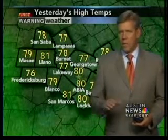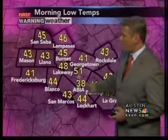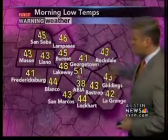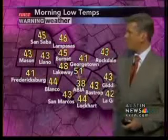Yesterday, temperatures were only up to 80 degrees, and we had a pretty cold night as we saw temperatures in the upper 70s in some spots. Then overnight we got down to 38 degrees out at Austin-Bergstrom International Airport. 51 here in Austin, 41 in Georgetown, 43s to the east out in Bastrop, Giddings, and Rockdale, 42 in LaGrange. Out to the west: 41 in Fredericksburg, 43 for Mason and Llano, 45 in San Saba.